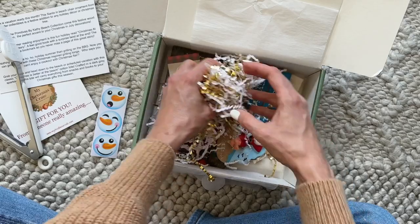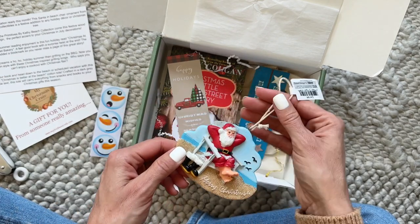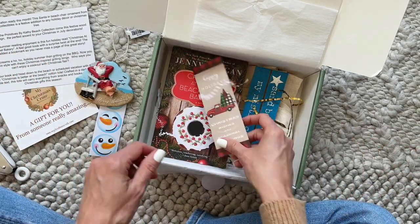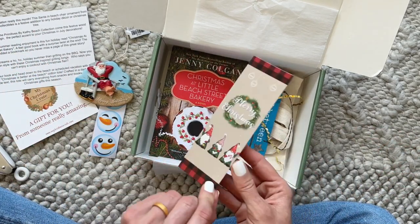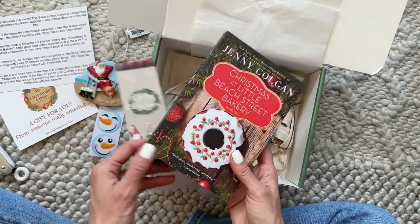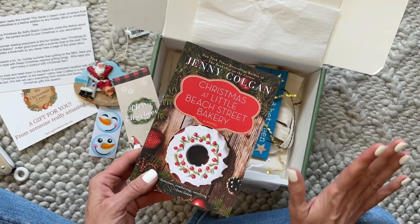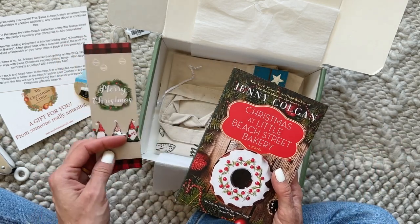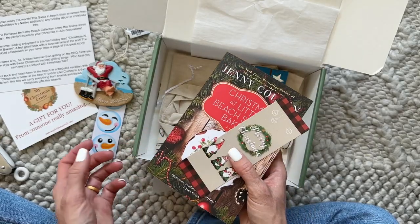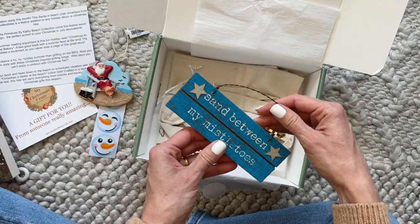This is hilarious — Santa on the beach! This is an ornament and it fits the theme perfectly. Here we have 'Happy Holidays,' 'Christmas Wishes,' and 'Seasonal Greetings,' which I'm pretty sure is a bookmark. And it's going to go with this — 'Christmas at Little Beach Street Bakery.' They are doing such an amazing job with the theme; this one is on beach street so it definitely fits with the Christmas in July theme. I love Christmas books. And here we have a little sign that says 'Beneath My Mistletoe.'